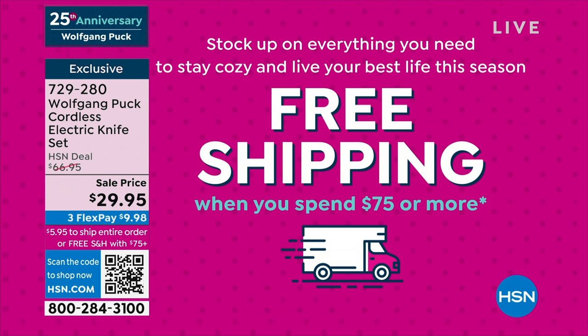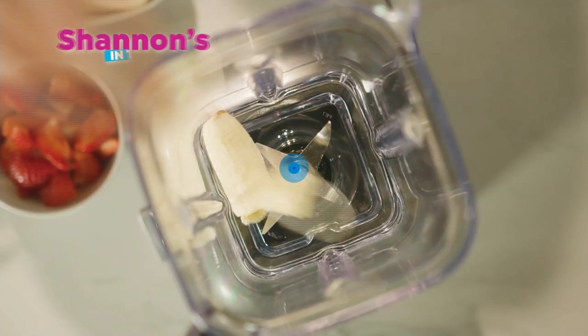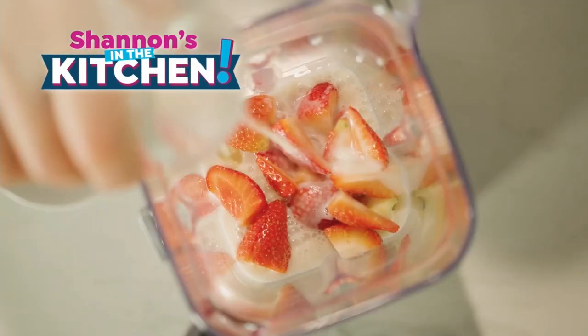The tea kettle — the one and only airing — is coming up in just a few moments. Once you're at $75 you get free shipping, and you'll never spend more than $5.95 even if it's less than that.